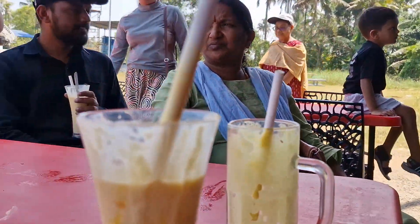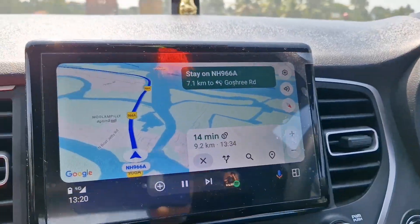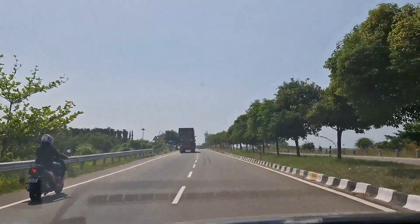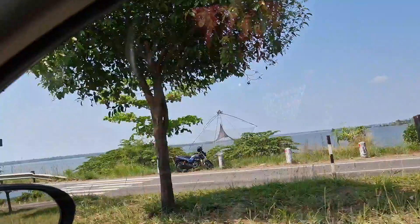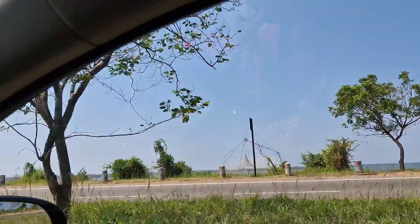I have a video about a marine world. It is a marine world. There are also many things in the portal. Now we have to go to the hotel. We are going to the hotel and we have to come here for a few minutes.